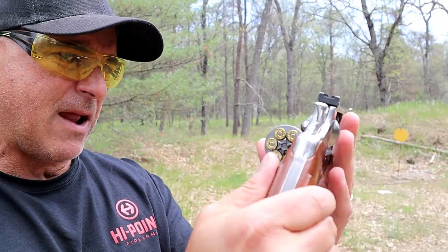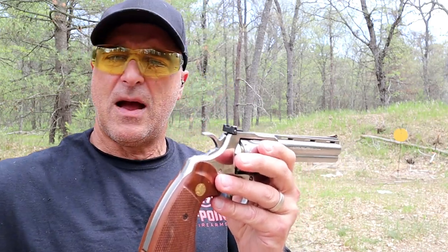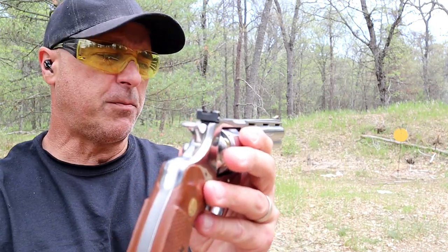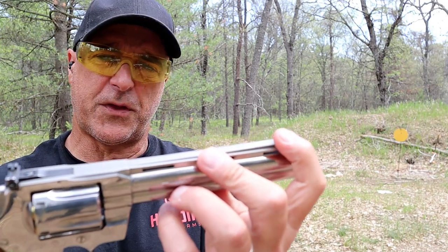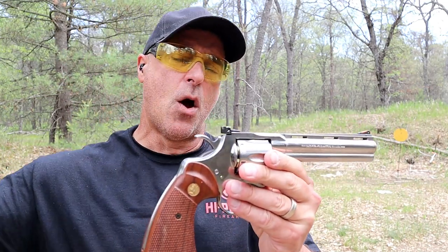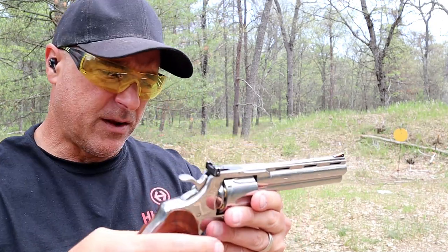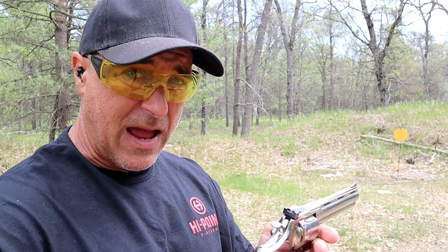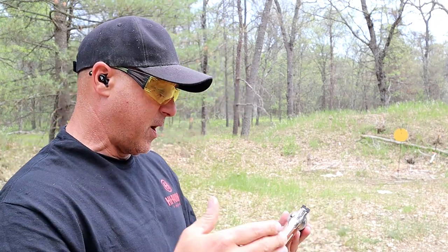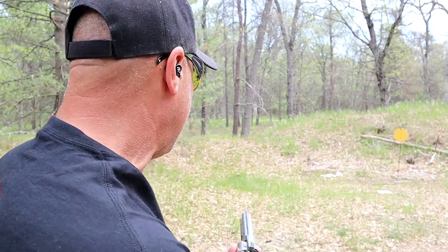It is a 6-shot. The most sweet single action trigger I have ever seen. Adjustable rear sights, wrapped up front sight with an orange insert. Many people consider this one of the best revolvers ever made, and I fall into that camp. I don't know if it's just because I own it, but I think if it's not the best, it is up there.